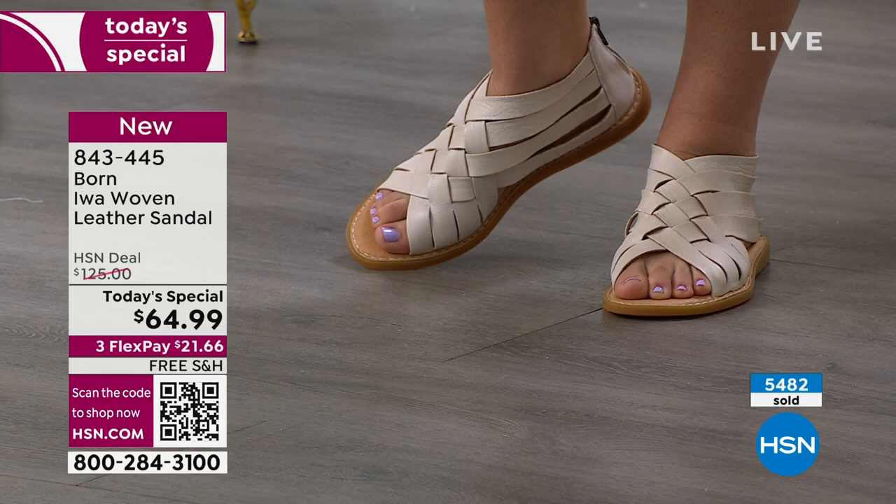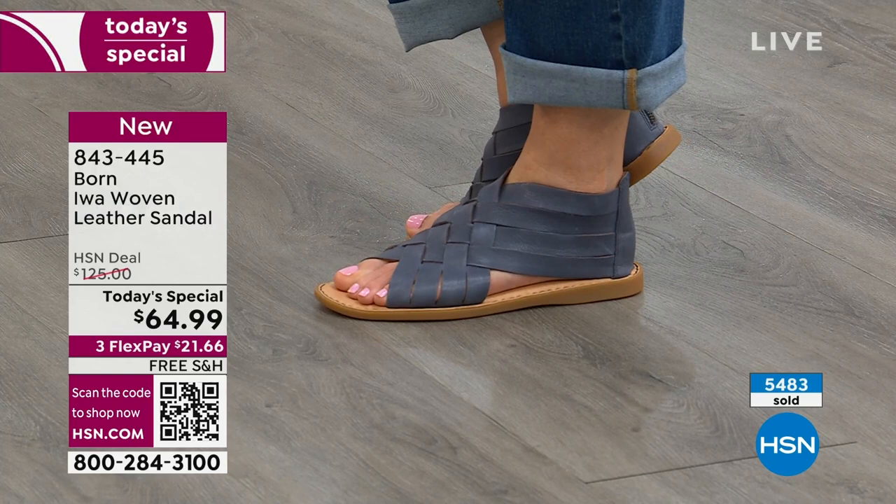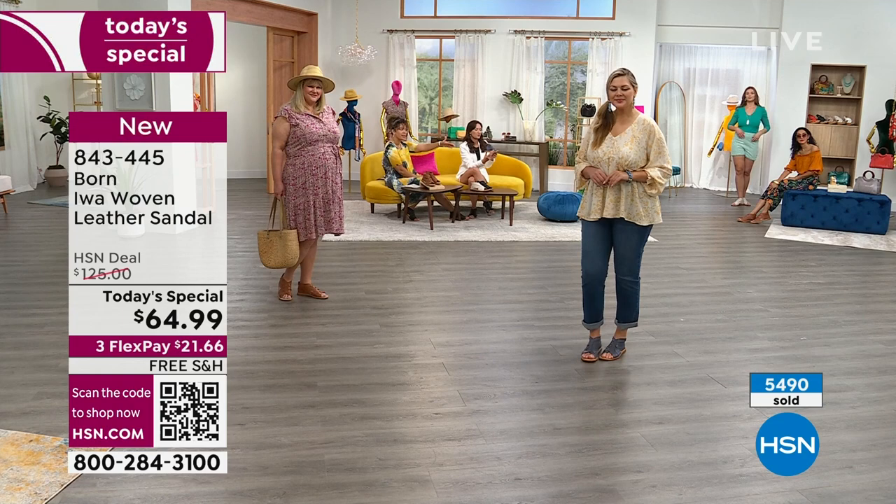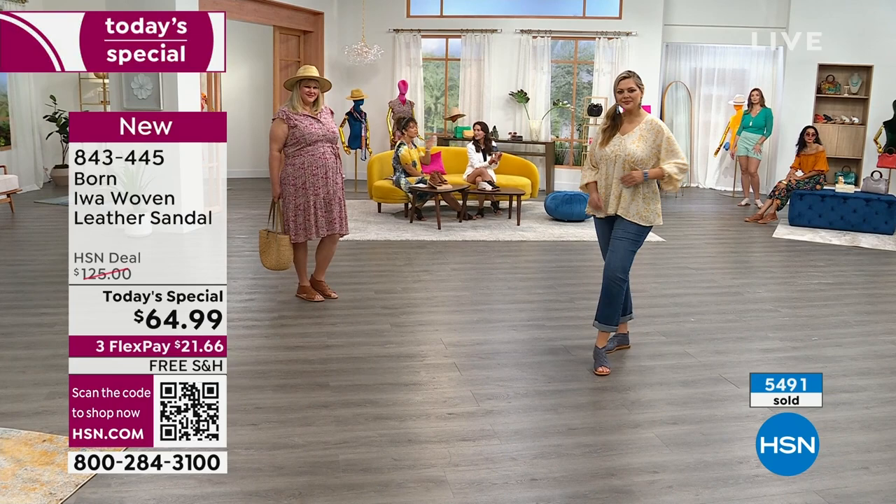What's really great is that this is genuine leather. Think about the HSN deal price — this is the price you'll see on Bourne's website. Bourne is a global company. You'll see them in high-end department stores at $125 all day. Even for us in the next few days it will go back to that. But today you're getting 50% off — better than 20, 30, or 40 percent off at that today's special.